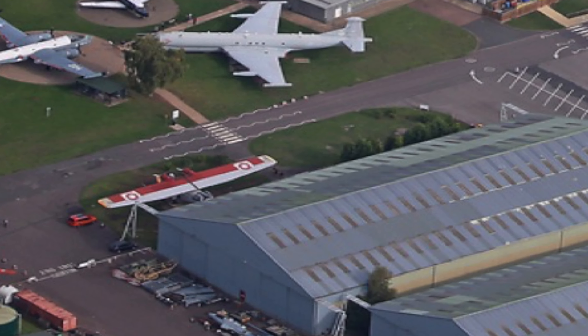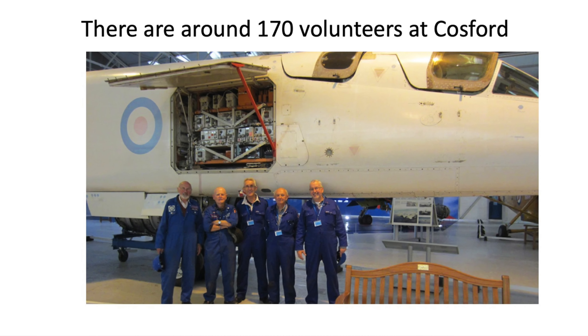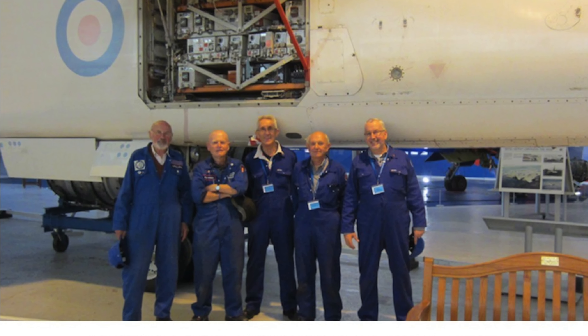Now there are two hangars in the foreground. The left one is the Test, Flight and Experimental hangar where my team and I worked. When I was able, I went in on a Tuesday, though I was in fact very busy in the UK with lecturing at the local university and consulting.